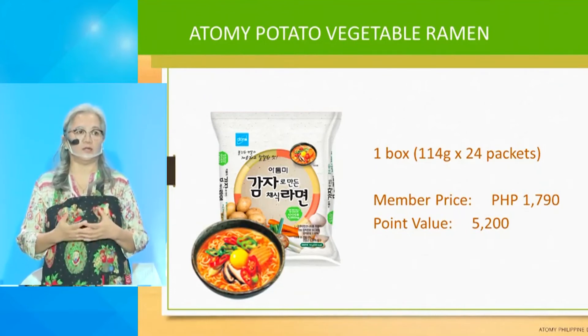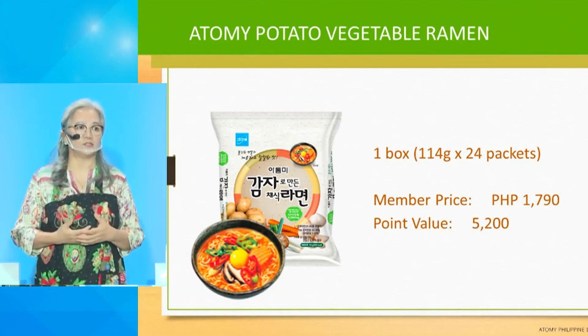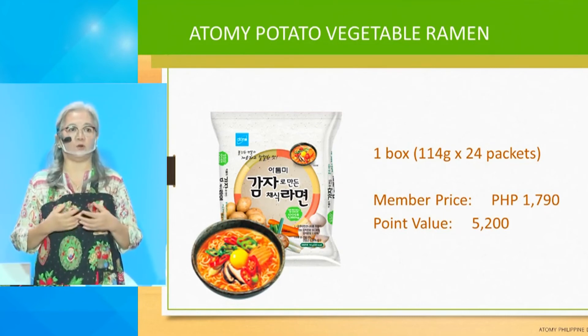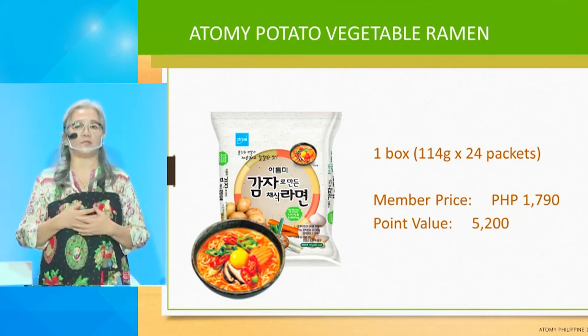Carrots are a weight-loss friendly food and have been linked to lower cholesterol levels and improved eye health. With all these benefits, our Potato Ramen is truly a full pack. One box is 1,790 pesos containing 24 pieces — so almost 75 pesos each. Our Potato Ramen can be eaten by two to three people because of the resistant starch that makes you full quickly. So if you are on a budget, want a complete meal, or are on a diet and avoiding rice, you can eat our Potato Ramen.